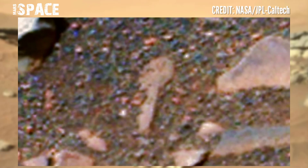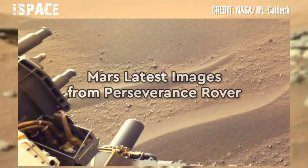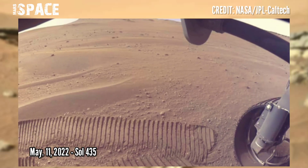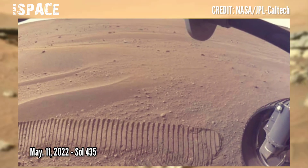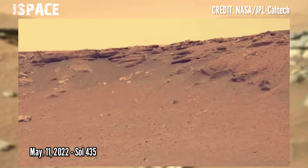I'm still waiting for your thoughts. Here are new pictures from NASA's Mars Perseverance rover, captured on 11 May 2022, Sol 435. Like the video, share it with your friends — thanks for watching.